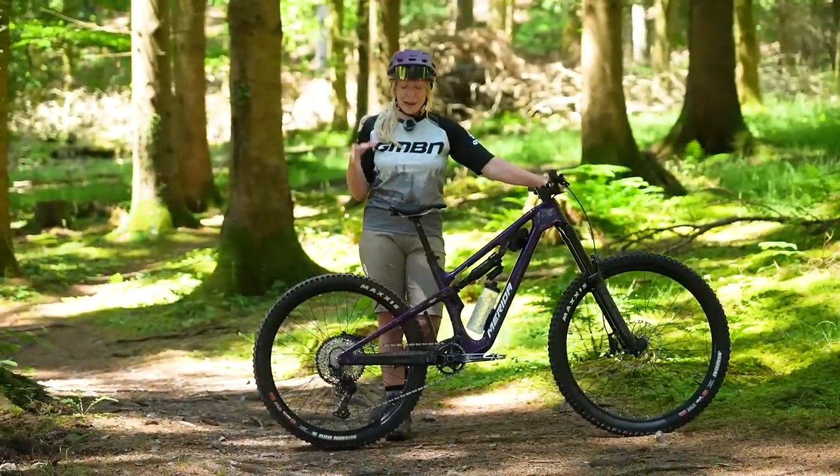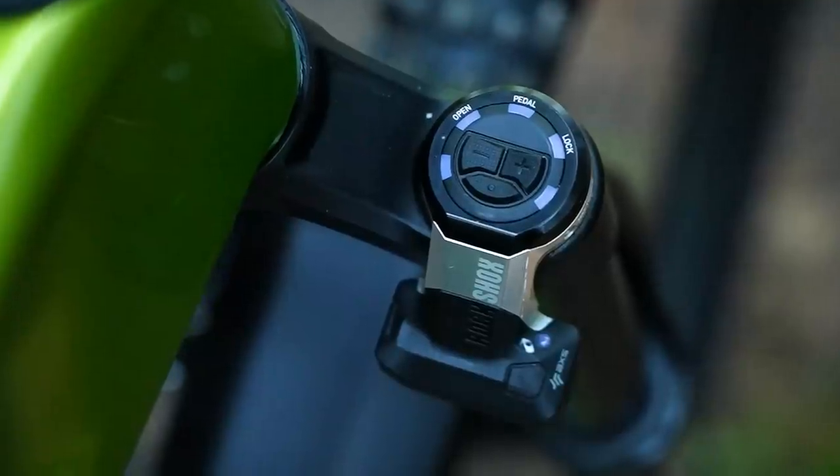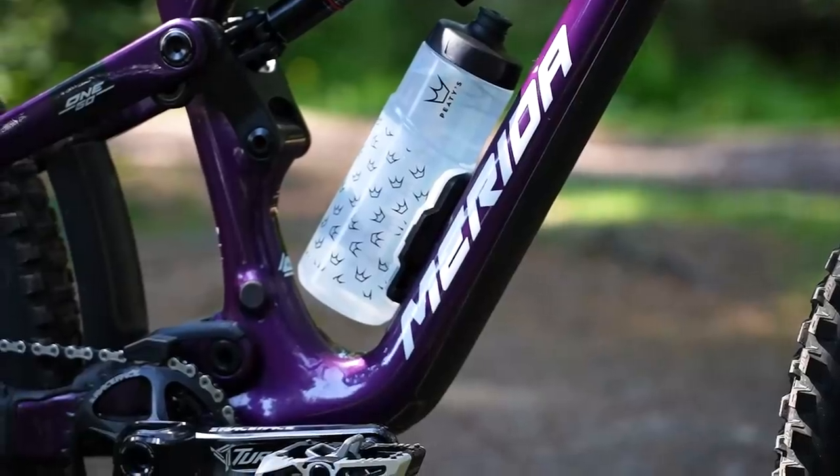These bikes are absolutely loaded with tech — not surprising, really, when it's coming from one of the biggest bicycle manufacturers on the planet.